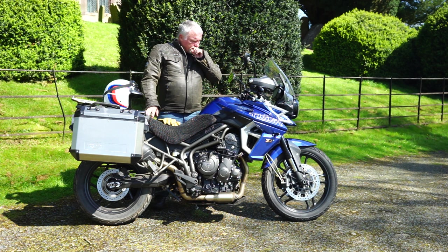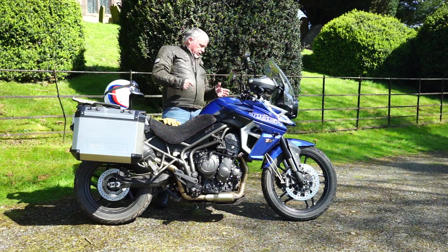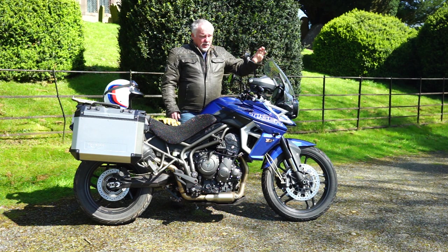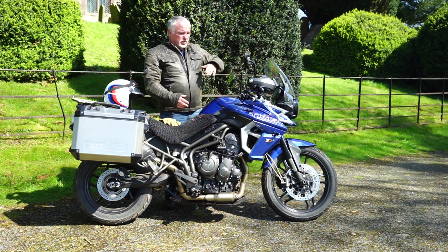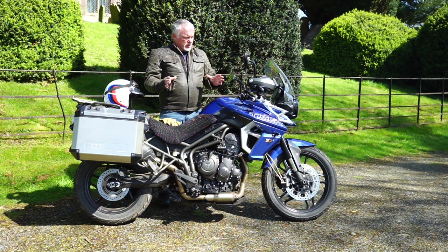I don't know what tires they are, but I've never skidded, they grip well on corners, and they're quiet — so whatever they are, I'll buy them again. Mirrors are good, no vibration, great all-round visibility. The screen is easily adjustable. I'm five foot eight and I get very little buffeting or wind noise. I have it up in winter for warmth and down most of the time for quiet riding.